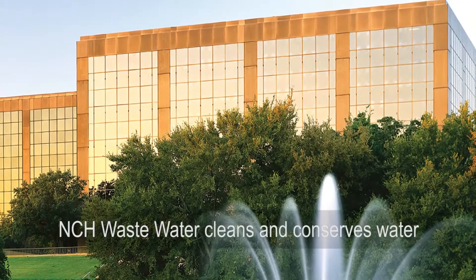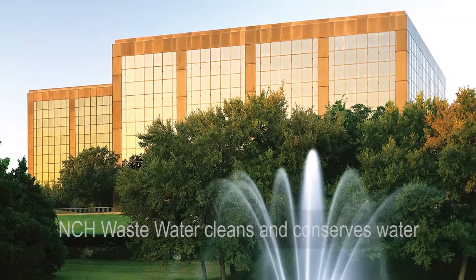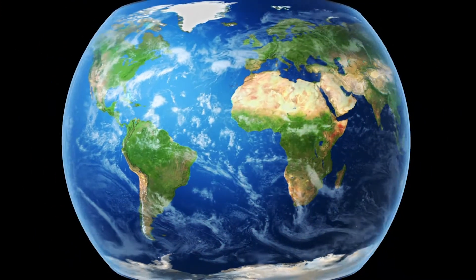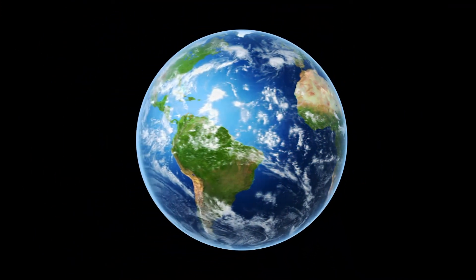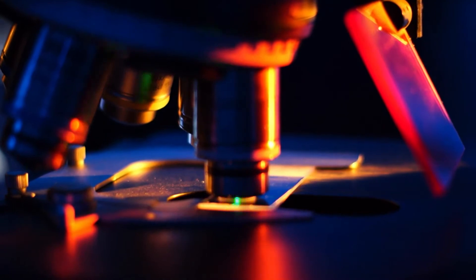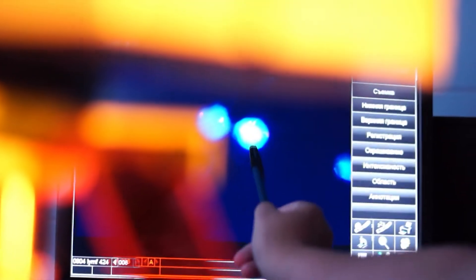NCH Europe cleans and conserves water, saves energy, and delivers best-in-class maintenance solutions with a focus on hospitality, industrial, and infrastructure businesses in Europe. With a presence in 26 countries, NCH Europe has over 2,000 associates and is one of the largest divisions of NCH Corporation, a US multinational company.